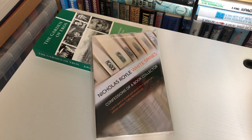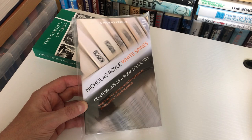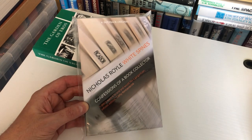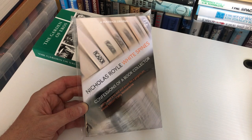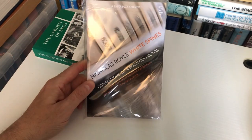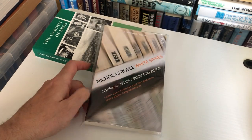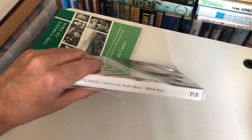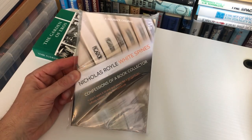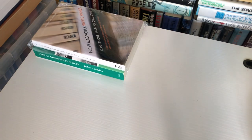The second recommended book is White Spines by Nicholas Royle — Confessions of a Book Collector, published by Salt. Nicholas is a great writer; he writes horror and general fiction, edits the Best British Short Stories, and his work has been appearing in genre anthologies since the 80s. He collects Picadors, among other things, and Picador is very important to understanding the history of the B format. Do watch the video about his work on the channel.